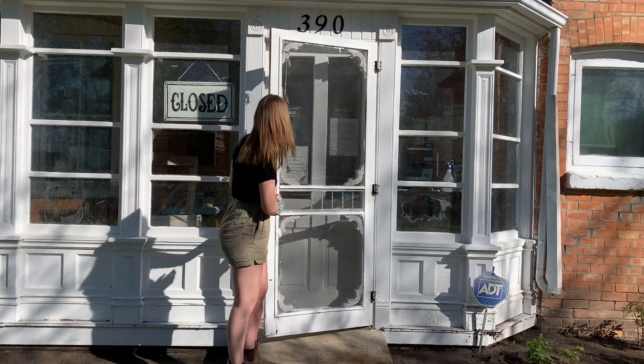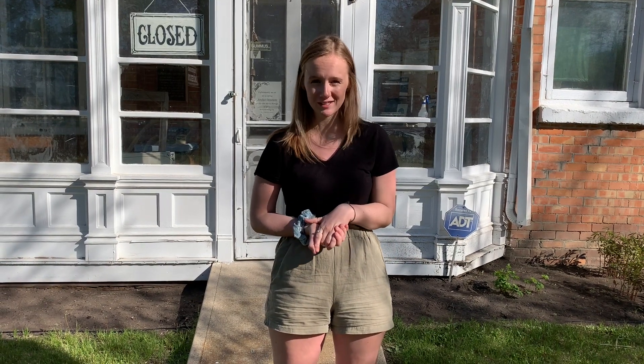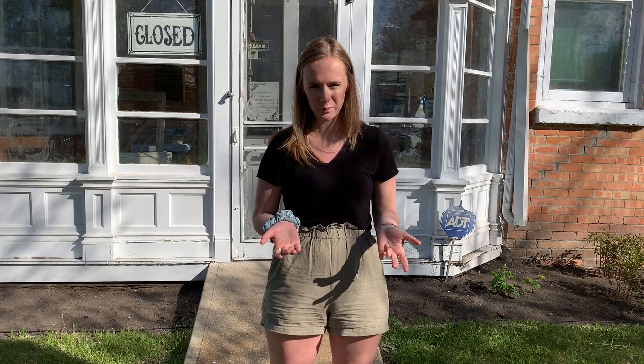Oh, hi there! My name is Madeline and behind the camera is Madison. We work here at the Verdun Pioneer Home Museum and we're so happy to bring to you our first ever virtual tours. Due to the current situation, COVID-19, we can't actually be open to the public right now, so this is our way of bringing our local history to your home.